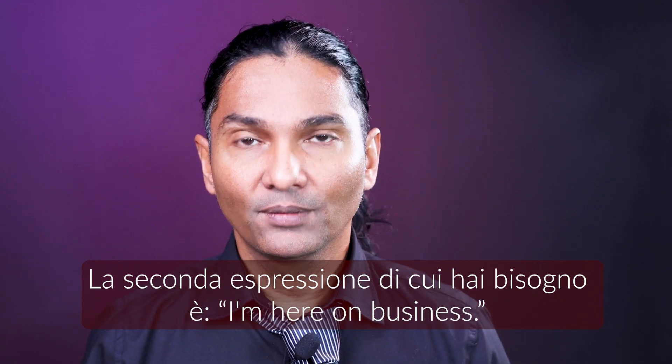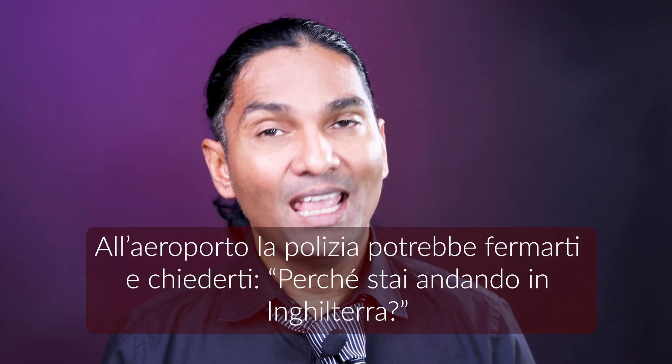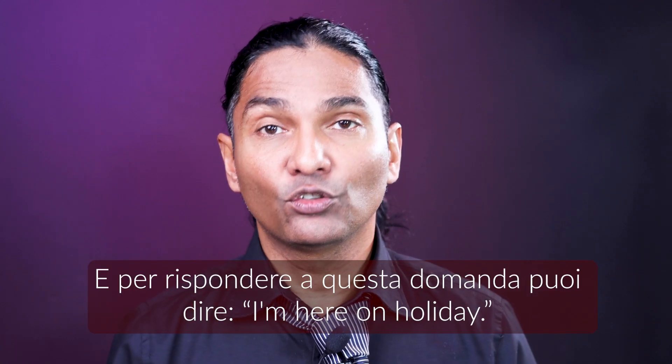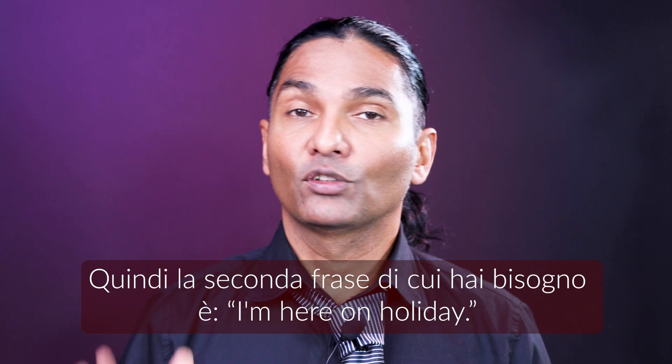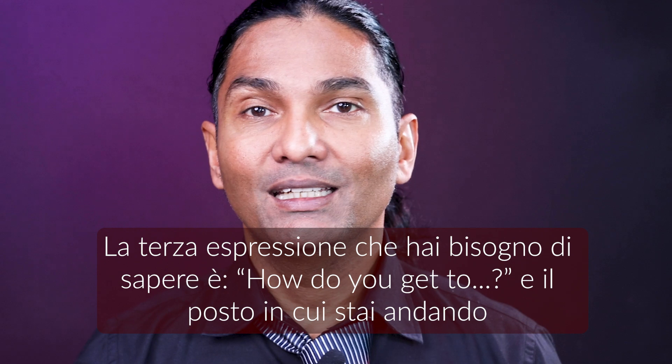The second expression that you need is 'I'm here on business' or 'I'm here on holiday.' At the airport, the police will stop you and ask you why are you traveling to the UK, and to reply to that question you can say 'I'm here on holiday.' So the second sentence you need is 'I'm here on holiday.'